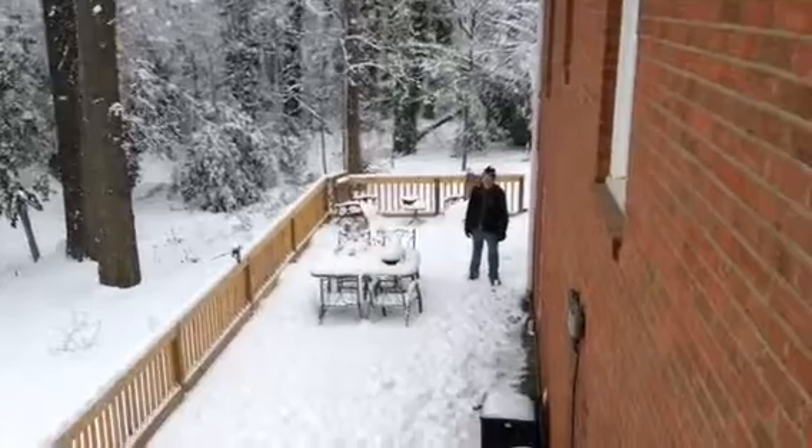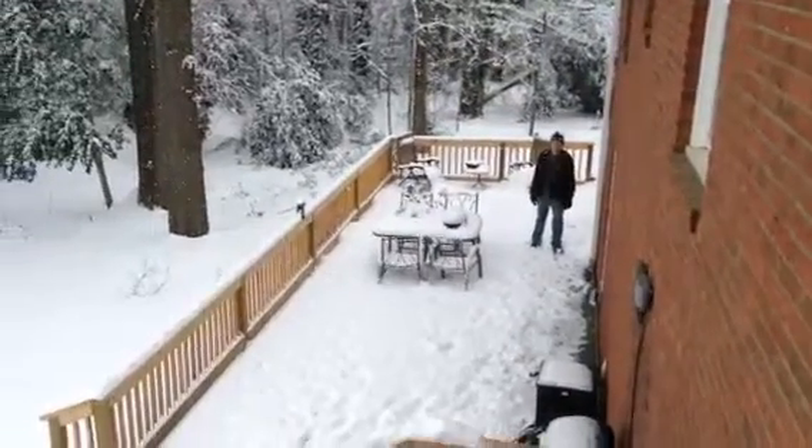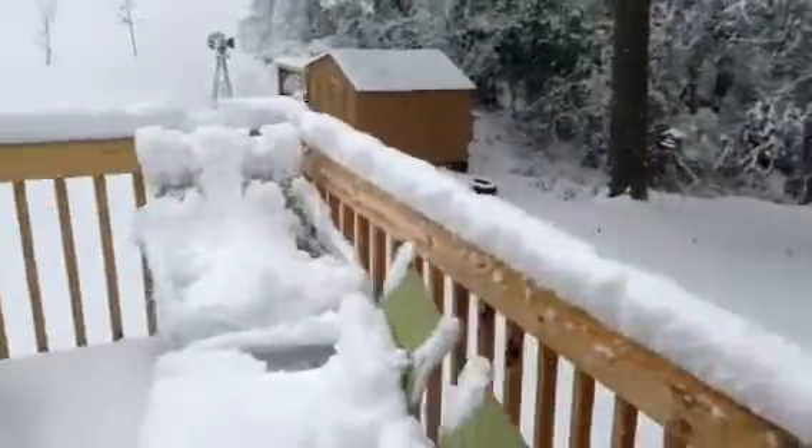Hey buddy. Look how big our snow thing is! They might need some help with the second and third level — they won't be able to pick it up. We're making an igloo.